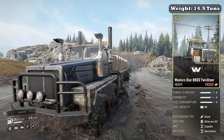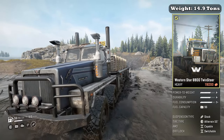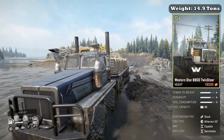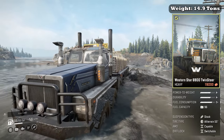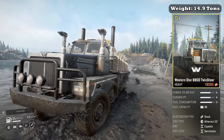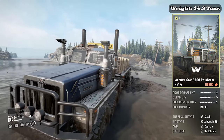The Western Star 6900 Twin Steer is classified as a heavy truck. It weighs 14.9 tons. In its stock configuration, it boasts a power-to-weight of A-, a durability of A-, fuel consumption C+, and a fuel capacity of 360 liters or 96 gallons. It comes with the stock suspension. Its tires also come stock with a 55-inch all-terrain tire. Its all-wheel drive is capable and its diff lock is switchable.